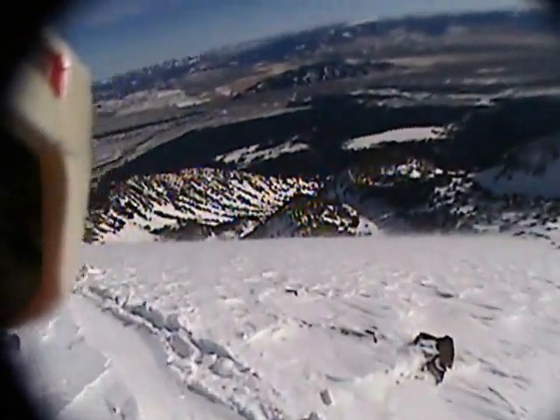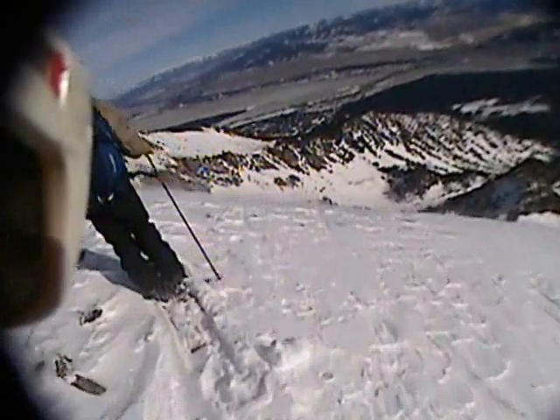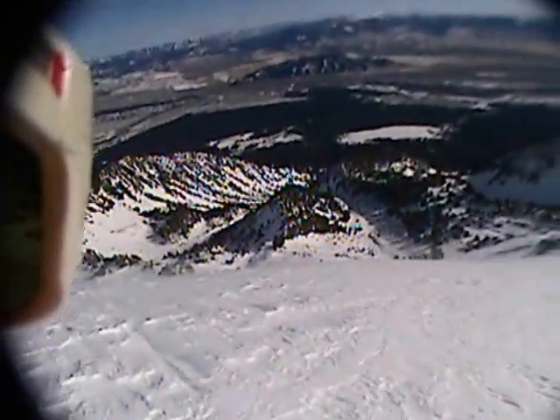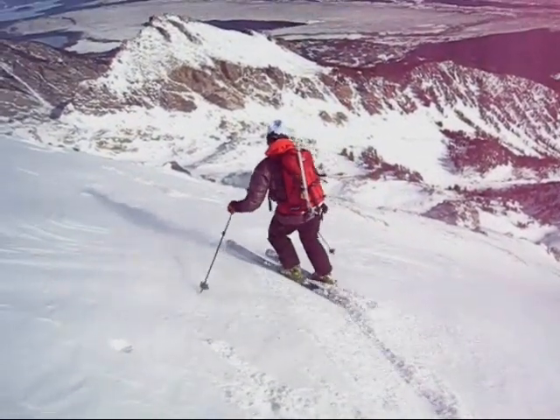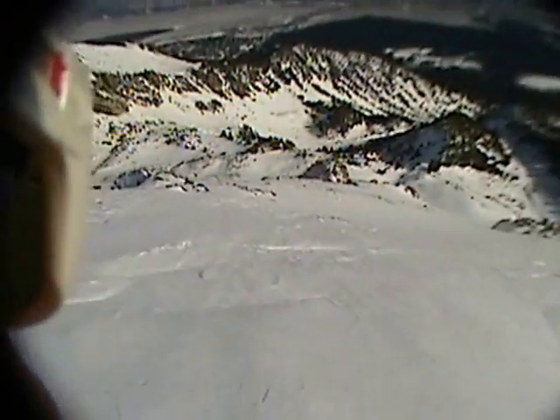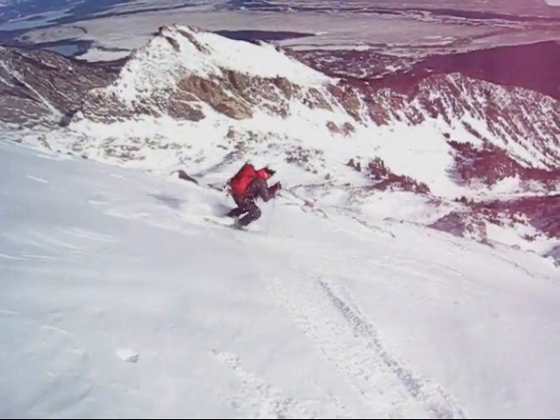Finally we find ourselves standing above the east face, which from this perspective looks quite good. Looks good — the line is on. And now it's time to sample the goods.